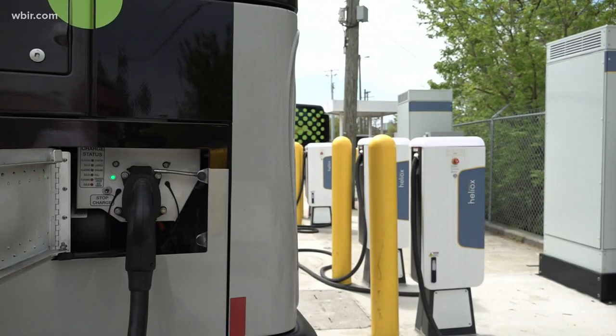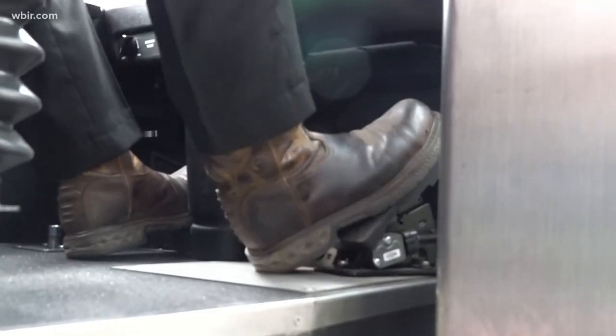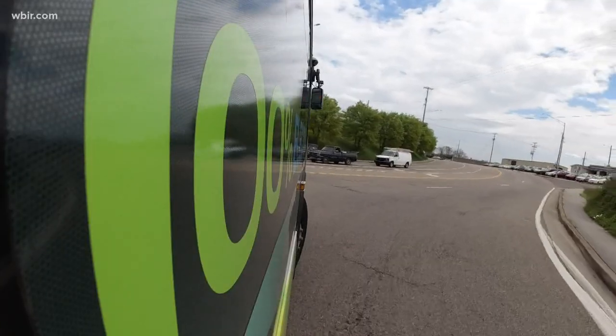The buses plug in and recharge at the end of their routes. But how long can those batteries really last? A lot of it depends on what route. If there's a lot of hills, or more stop-and-go, it affects the performance of the electric vehicle. And the weather can also be a factor — outside temperatures determine if they have to run the heat or the air conditioning, and can affect battery efficiency.